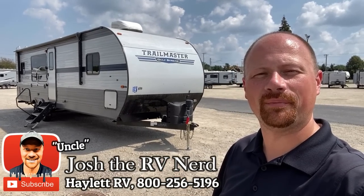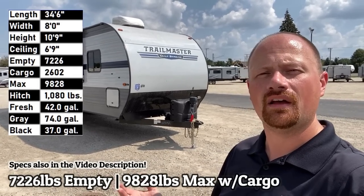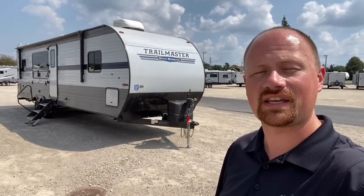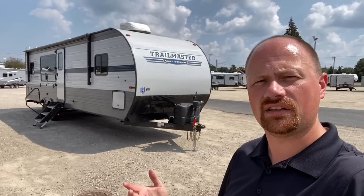Hey everybody, welcome to Haylet RV. My name is Josh the RV Nerd. This is 7,225 pounds — it's a Gulfstream, and this one's called a Trail Manor. Gulfstream makes about six RVs that are the exact same floor plan effectively, and I think this is the nicest of them I've ever seen.